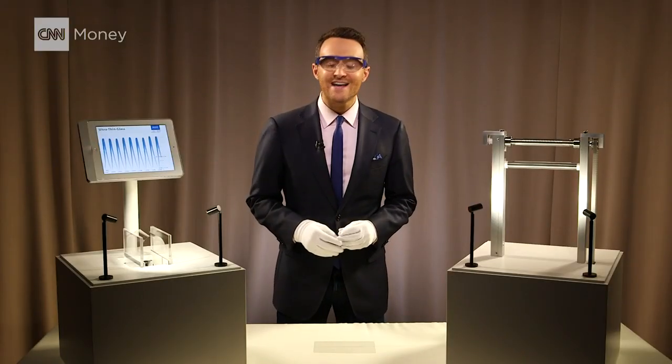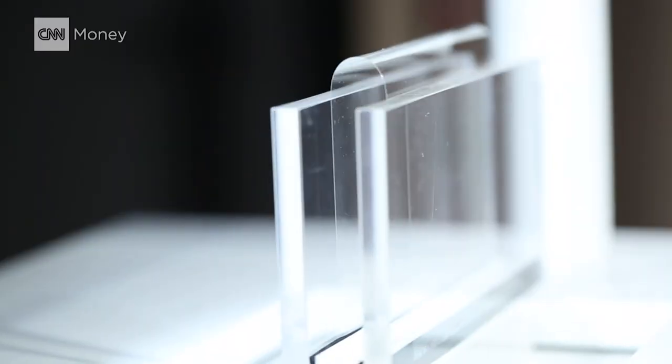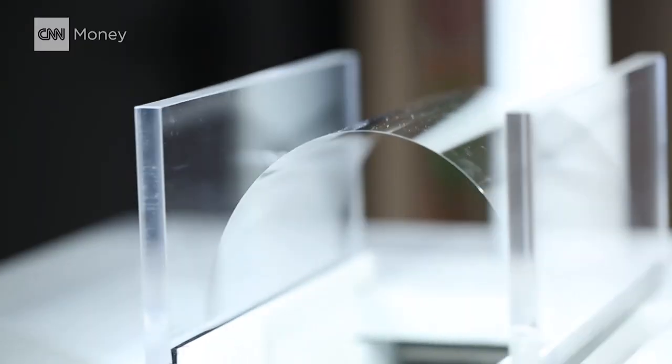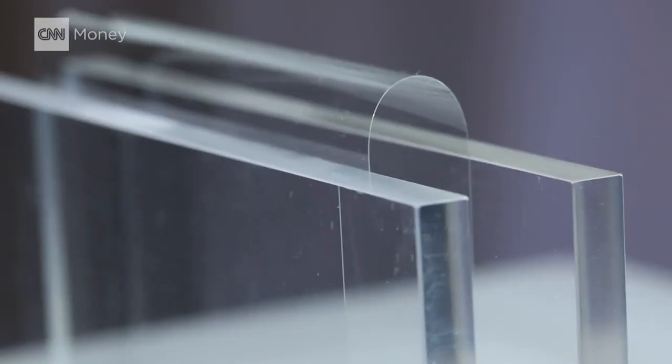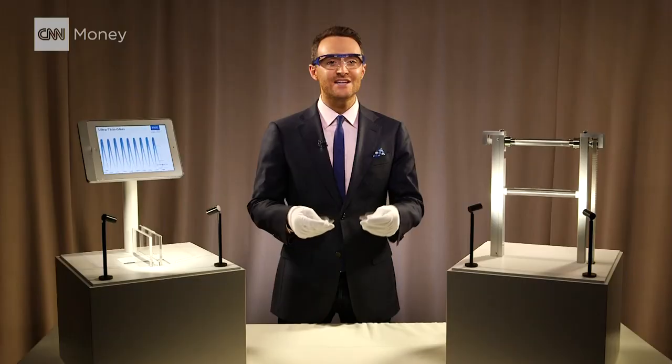A German company called Schott has engineered this piece of glass, which is so strong that it can bend until it's just 9mm apart. Still, glass has its limitations. If you bend it too far or you twist it, it can break. That's why I have the glasses on.